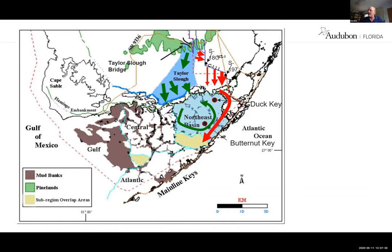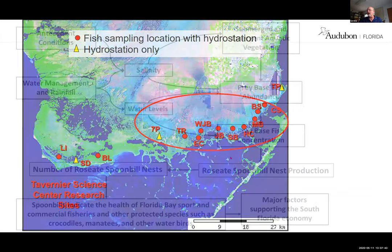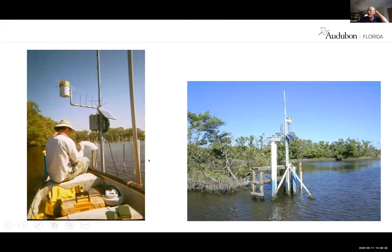These are the locations in that foraging wetland where we have monitoring sites. This flow diagram shows the ecosystem-level structure. Water management and rainfall dictate salinity and water levels in that wetland. Salinity impacts the submerged aquatic vegetation, and both salinity and that vegetation impact how many prey fish there are for spoonbills to eat. Water levels also affect fish abundance and concentration. Spoonbills nest when fish become concentrated in the dry season — that determines nest production, which in turn dictates the number of roseate spoonbill nests.